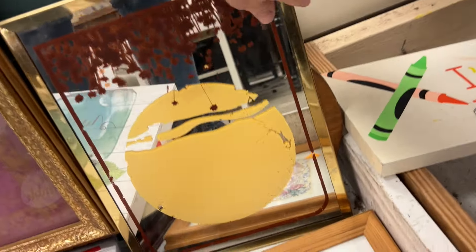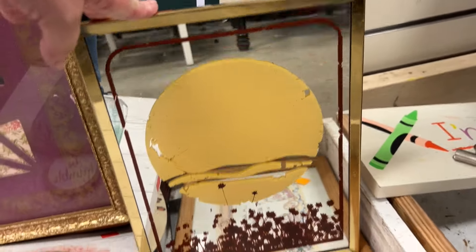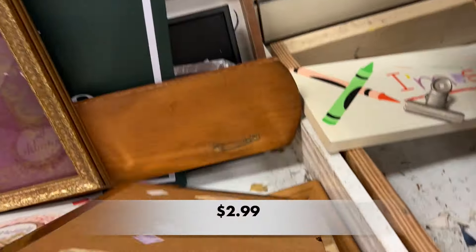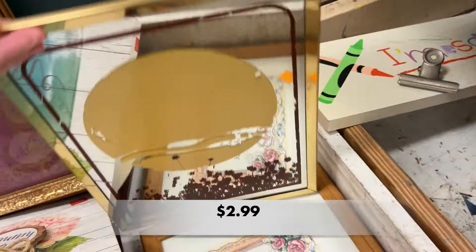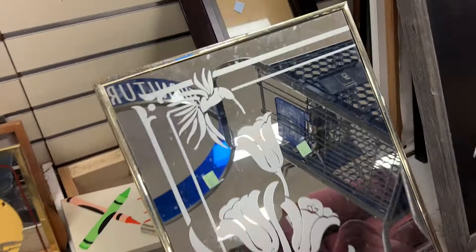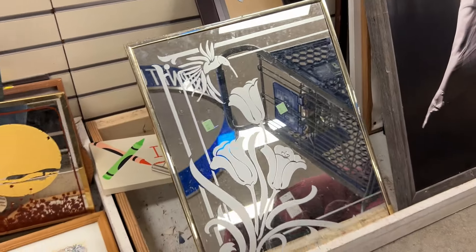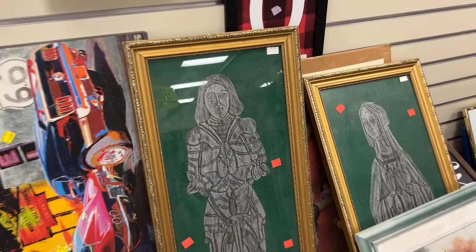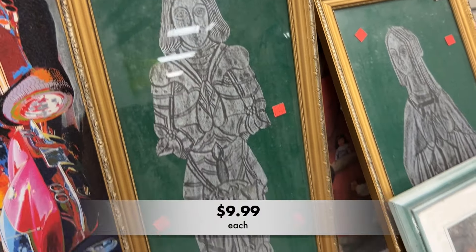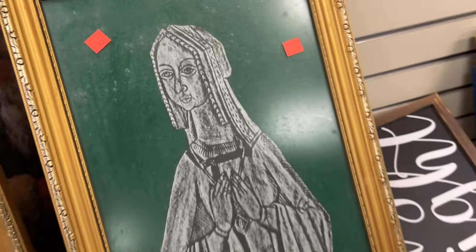When you're at Goodwill, make sure you stop off at the art section. Oftentimes I stroll through and I don't find anything, but then there are some fun little gems that stick out, like this piece. And this one is a lot of fun — look at that beautiful hummingbird. And of course, these two. I loved these pieces — they were so different.